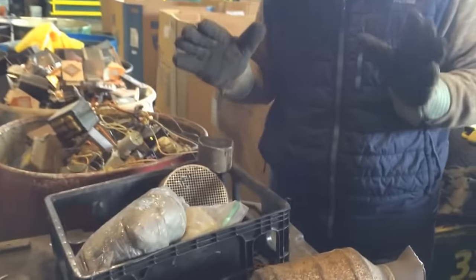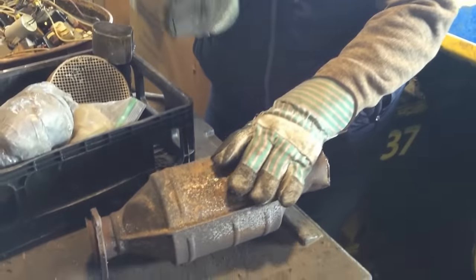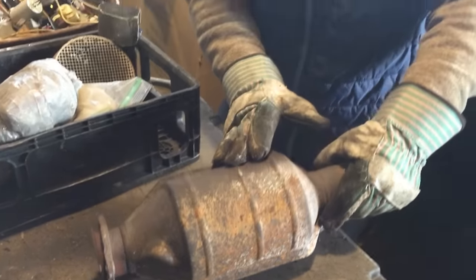One of the worst things that you could do while dealing with catalytic converters is to cut them open. When a scrap yard gets a cat in that's already been cut, they don't know where the material came from. You could say it came from a large foreign, when in reality it could have come from an aftermarket. Without seeing the case sealed, intact, just as it was originally made, a scrap yard is not going to buy it for the full value.